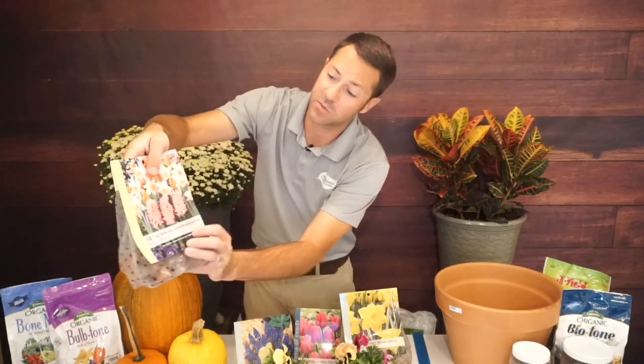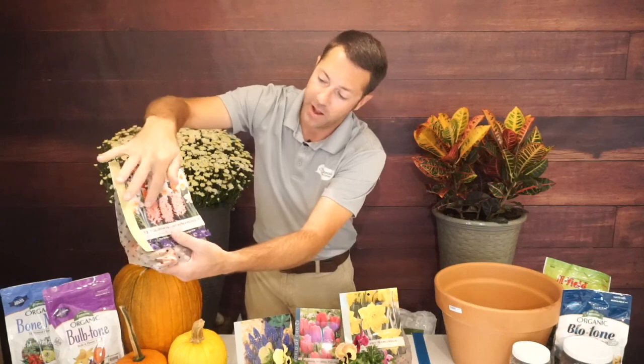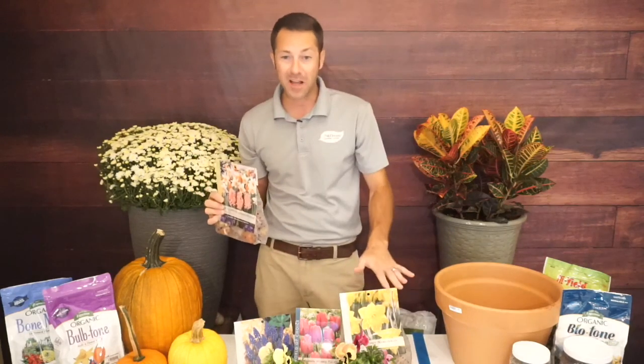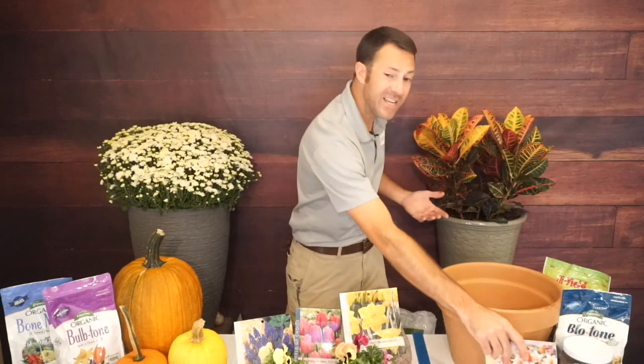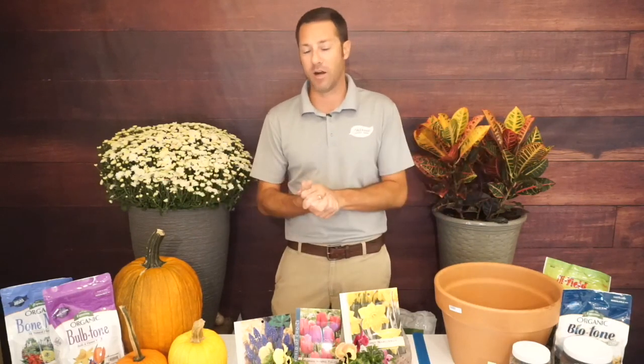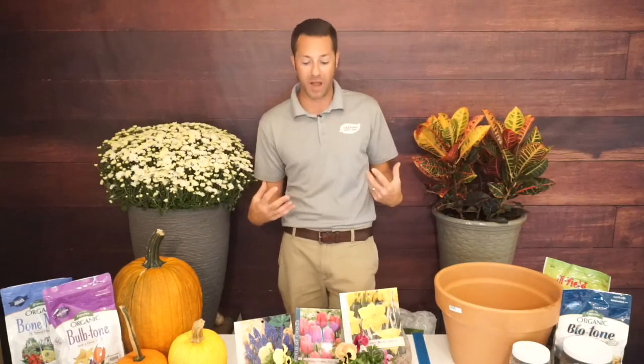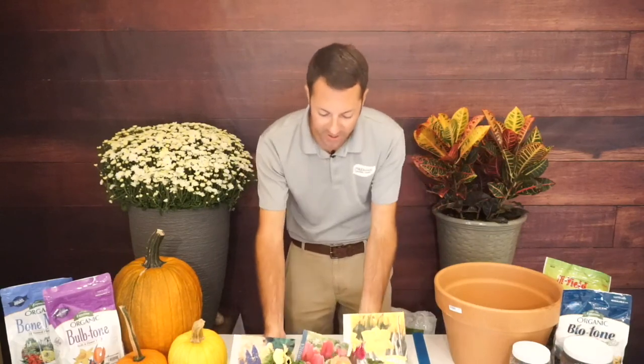This combination pack has a white daffodil with a peachy center, an orange tulip, and a pinkish-salmon hyacinth — great if you don't want to build your own combination. For how many bulbs you need: I'm keeping it simple with five pansies on top. I grabbed larger bags of bulbs so if I have extras I can plant them in the landscape. I really want to fill up this container and put on a show.